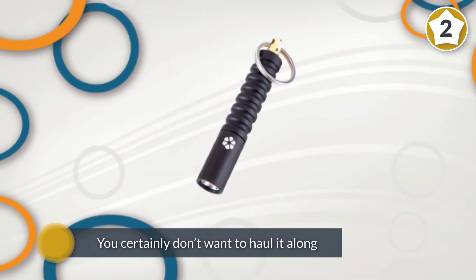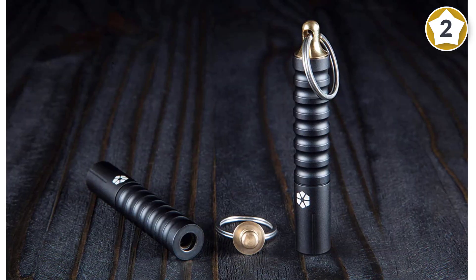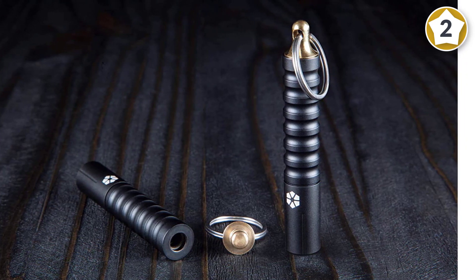Just 3.4 inches long at 0.75 ounces, it delivers two brightness settings — 15 or 16 lumens — and up to four hours of runtime, as well as a quick-release keychain attachment.